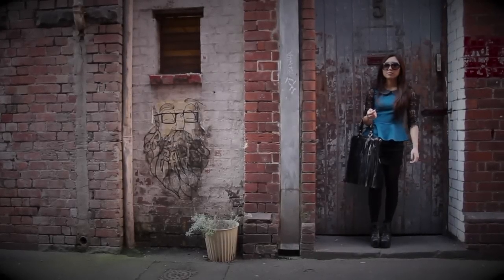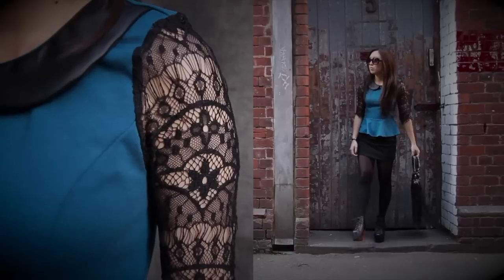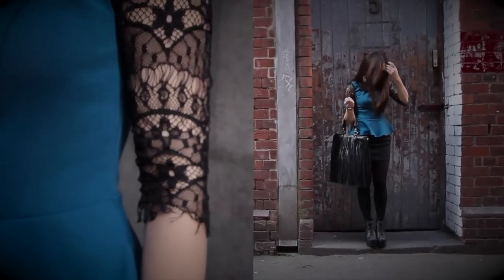I personally love the peplum trend because it's perfect for those of us who are not blessed with a perfectly flat stomach. Thank goodness for a trend that is actually wearable for regular body types.